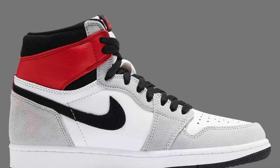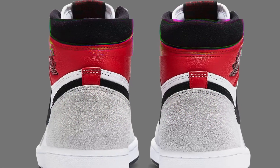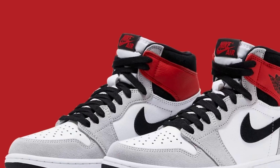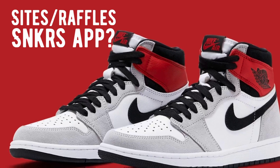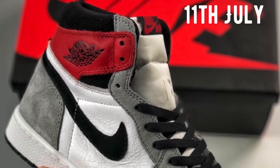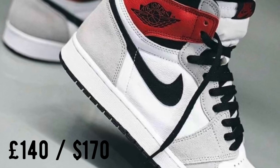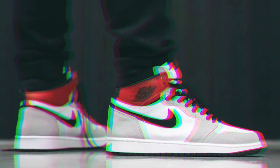Welcome back to the channel. In today's video I'll be going over how you can cop the Air Jordan One Light Smoke Gray for retail. More specifically, I'll be going over sites and raffles you can enter, as well as the best way to cop on the Sneakers app, and whether these sneakers will have any resale. The Air Jordan One Light Smoke Gray is set to drop on the 11th of July for a retail of £140 on the Nike Sneakers app and at select retailers.